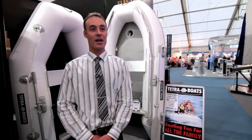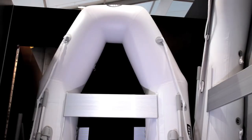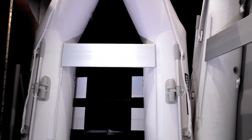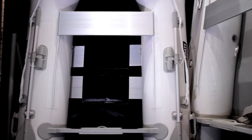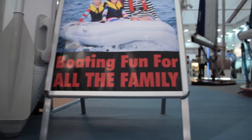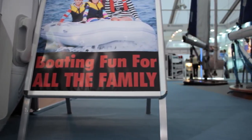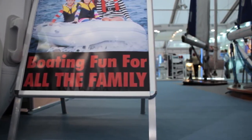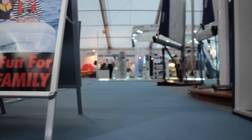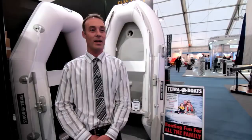We have six boats in the range starting with our Eco 230, that's a 2.3 meter budget tender. It has a sliding seat made from aluminium, and we also use slats also made from aluminium which are very durable and lightweight. The boat itself is made from three chambers so you get extra security and safety from the buoyancy. We also have a towing ring on the front and an extra thick transom, slightly thicker than you'll find in most boats of that size, making it more durable and robust for slightly larger sized engines.